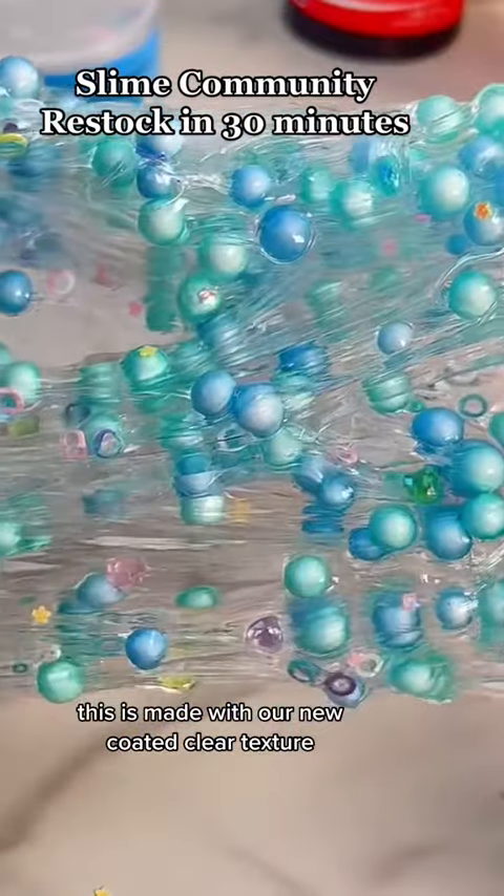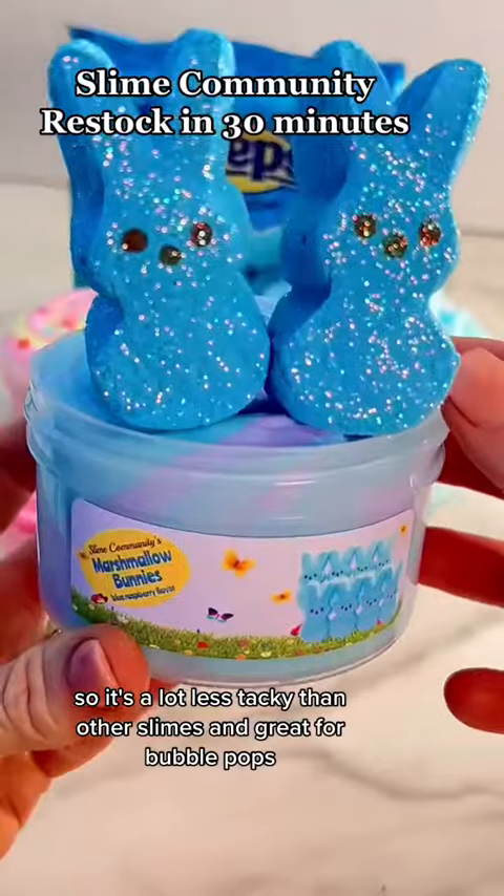Magic Elixir is a clear base semi-foam made with our new coated clear texture. It's a lot less tacky than other slimes and great for bubble pops.